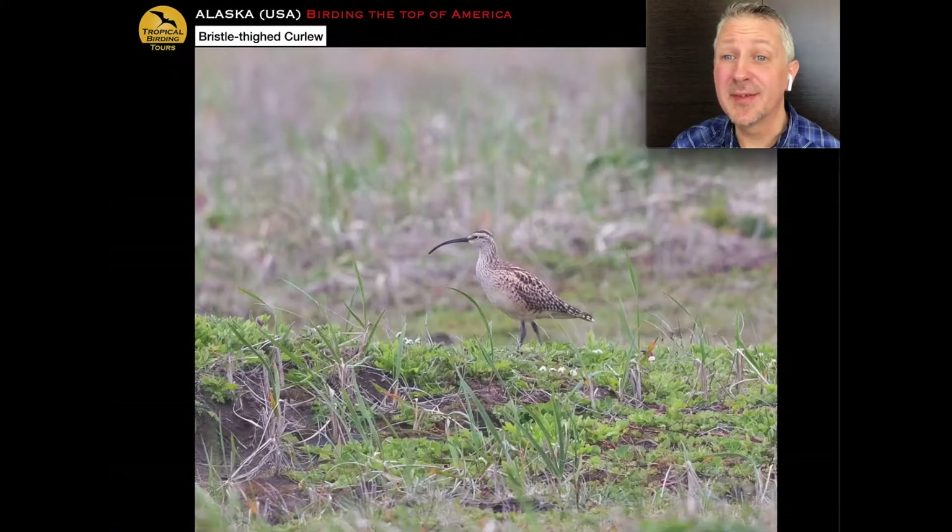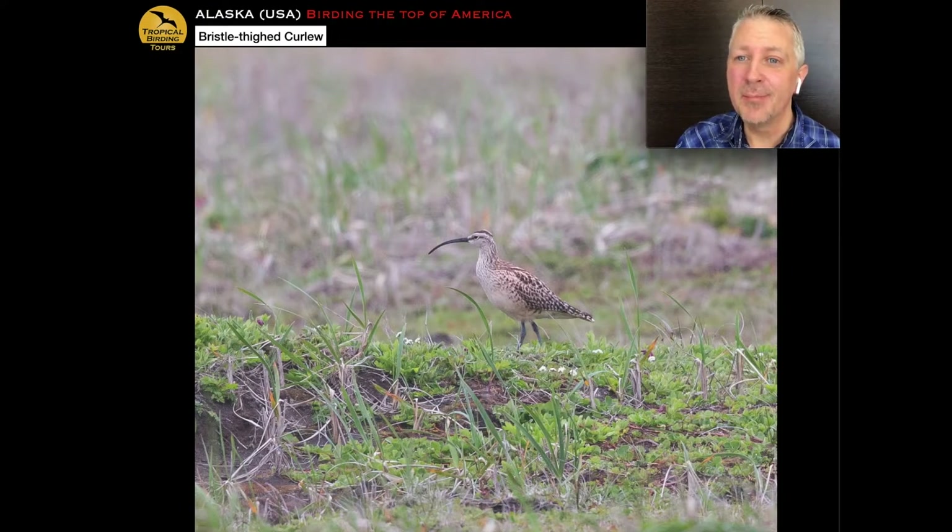The real focus of going to Coffee Dome is the bristle-thighed curlew — one of the rarest birds of the trip. It's an endangered shorebird with some unique characteristics. It looks a bit like a whimbrel — and there are whimbrel there to test your patience — but this is a remarkable bird. It's endangered, probably under 4,000 breeding pairs, with two small populations in Alaska. In winter it goes entirely to Pacific islands and atolls — places like Hawaii and Pitcairn — making it the only shorebird to do that.